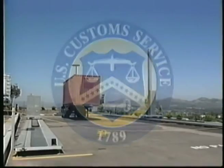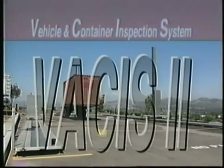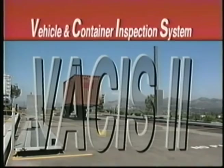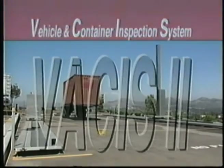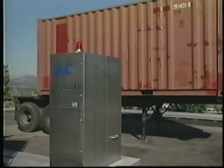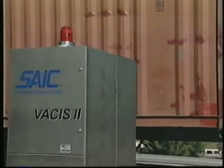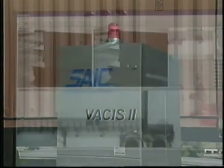The U.S. Customs Service has selected the VACUS II Gamma Ray Inspection System for non-invasive inspection of cargo and vehicles entering United States ports of entry. This new technology will enhance the inspection capacity and increase the inspection officer's ability to detect contraband.